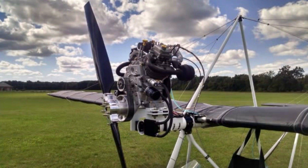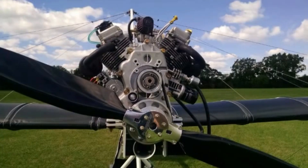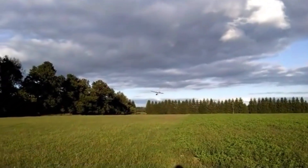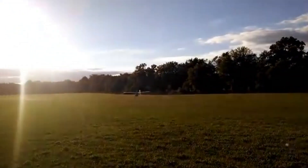It boasts a climb rate of 750 feet per minute and a stall speed of 35 miles per hour, making it a responsive and fun aircraft to fly. The tricycle landing gear, steerable nose wheel, center-mounted control stick, and left-hand throttle provide a conventional and intuitive flying experience. Its straightforward assembly and adherence to ultralight regulations have made it a favored choice among aviation enthusiasts.